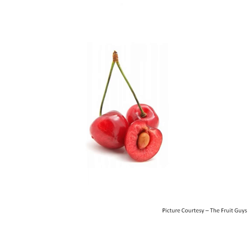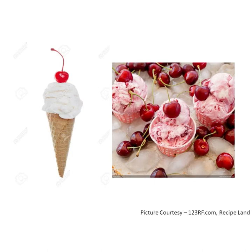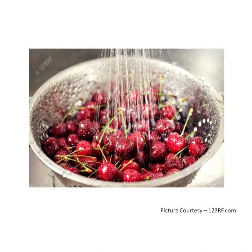A cherry contains vitamin C and vitamin E. It is often used to flavour cakes and ice creams. We should wash cherries before eating.